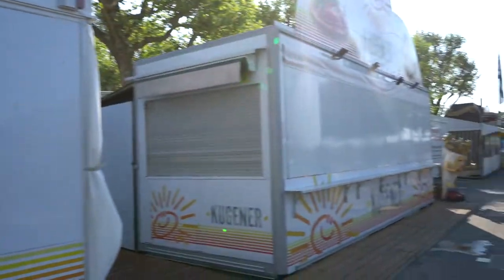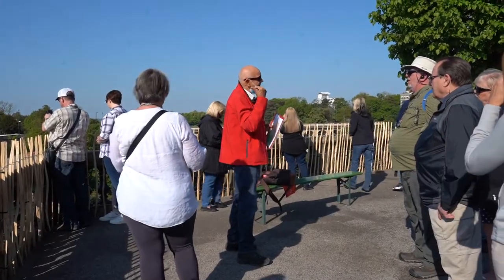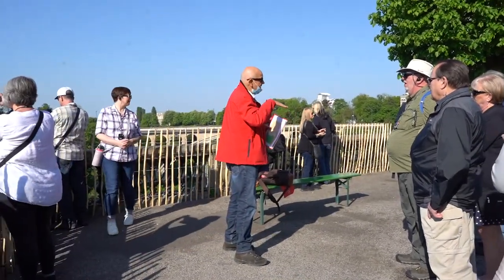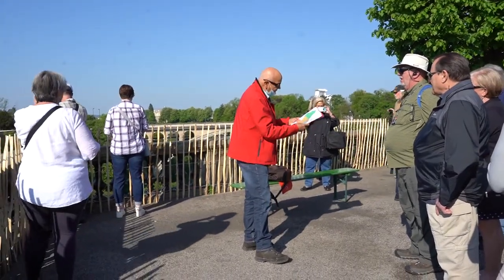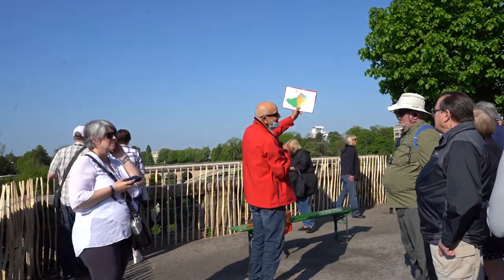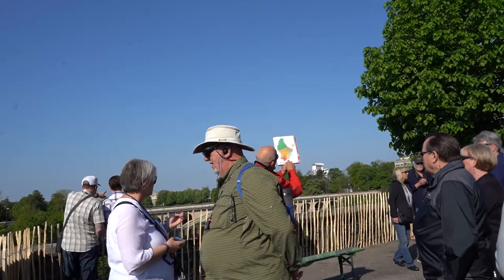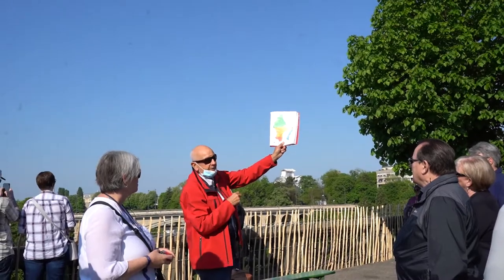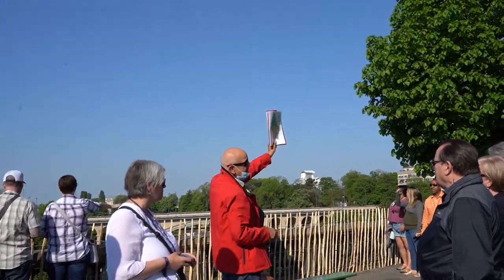We have a beer cart and a French fry cart out here. The guide pointed out a map showing the different regions - the yellow woodland area, the agricultural area, and the blue along the Moselle, which you can imagine represents the wine region.